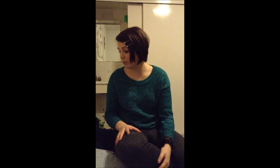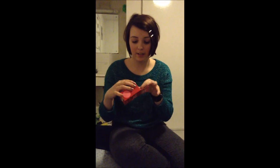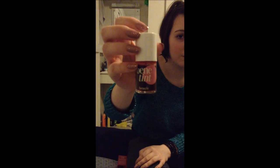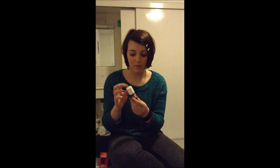Now for two products I don't use every day but think are really good. One is Benetint by Benefit. You can use this for your lips or your cheeks — I use it for my lips because the colour is quite red. I've had this for two years and it's hardly gone down at all. It's a really, really good product. I highly recommend it. You just apply it with the little brush over your lips and it lasts a long time.